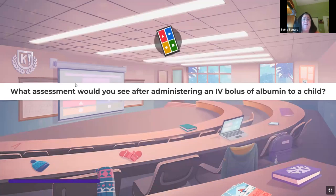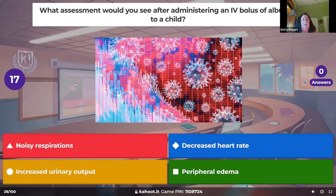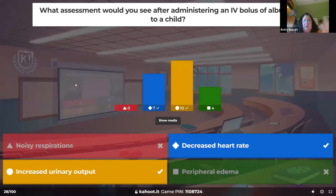What assessment would you see after administering an IV bolus of albumin to a child? Albumin is a liquid protein — we use it for children with burns or hypoalbuminemia. It sucks out interstitial fluid and swelling, pulls it into the blood vessel, creating more urinary output. Because you've pulled extra fluid interstitially into the vessel, you'll also see the heart rate come down to normal.